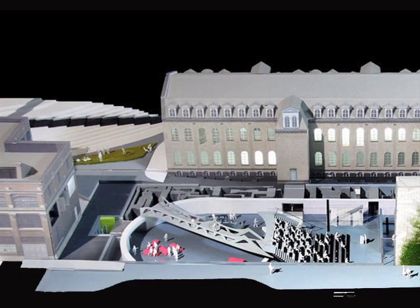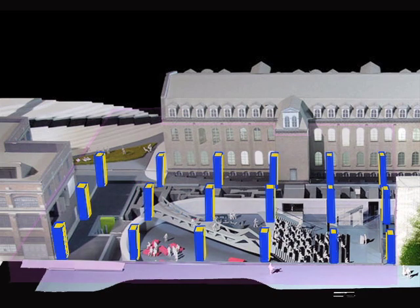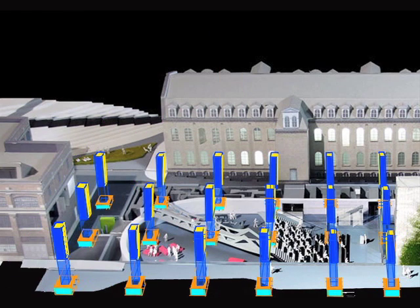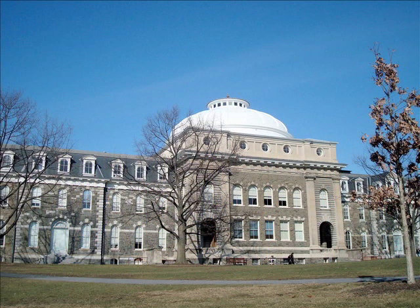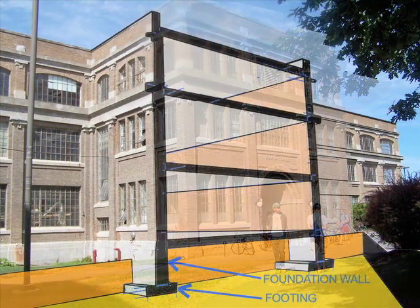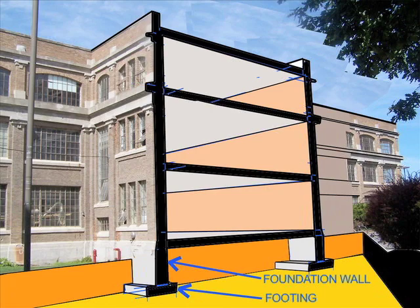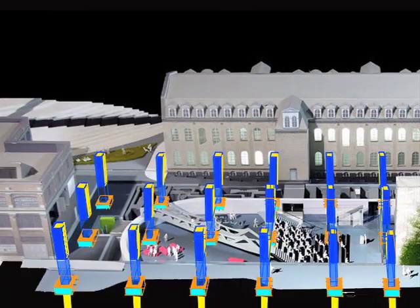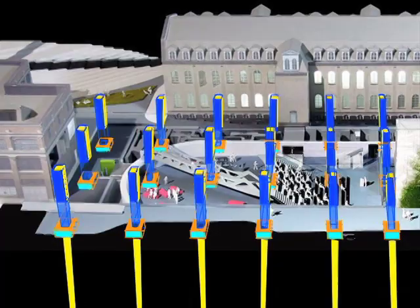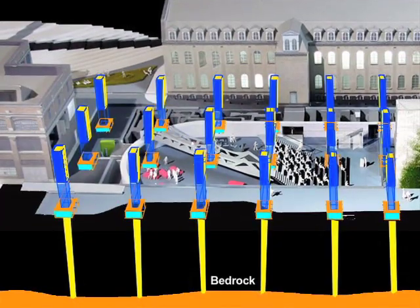Because there are relatively few columns supporting Milstein's superstructure, and because this superstructure itself is relatively heavy, ordinary spread footings will not work. Unlike the foundations for most adjacent campus buildings like Sibley and Rand Hall — which consist of conventional spread footings immediately below the lowest occupied level — Milstein Hall will need cylindrical concrete caissons placed beneath caisson caps, bringing the column loads all the way down to bedrock, 20 or 30 feet lower.